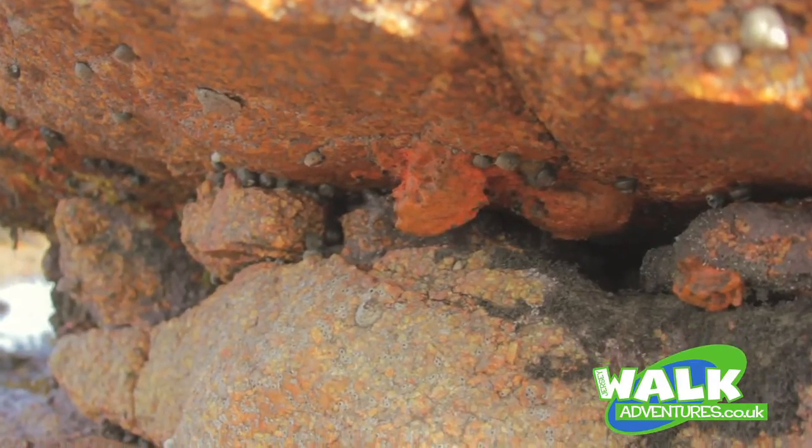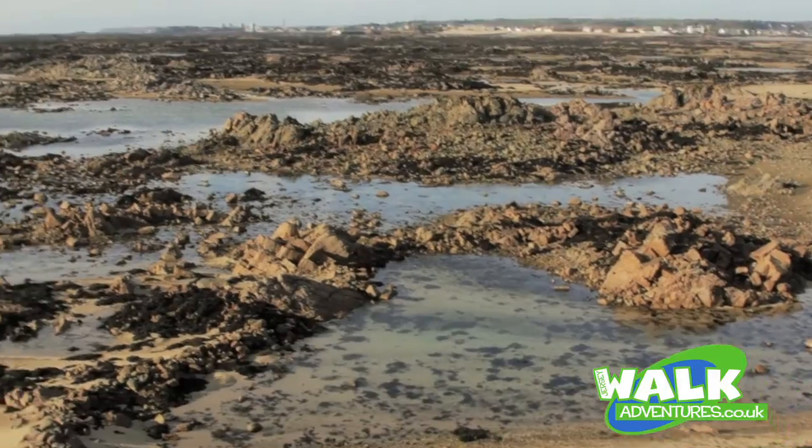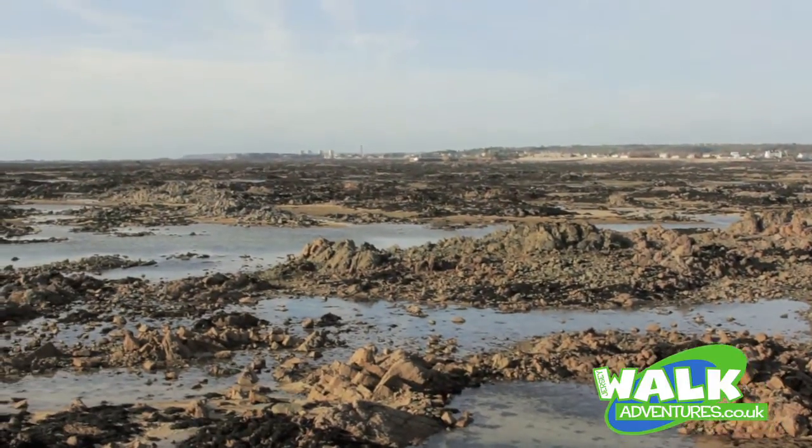This is our wilderness. There are not many places in Jersey where you can be up to one mile from another house.